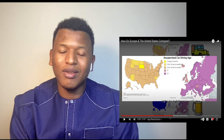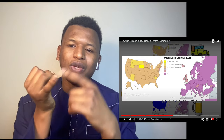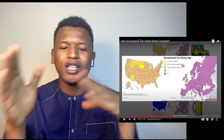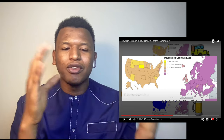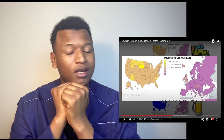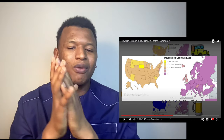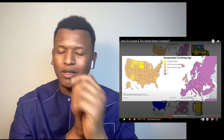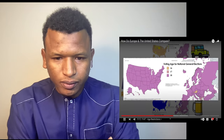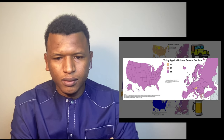Basically in Europe, if you're not 18 you can't drive. But Europe has a lot of public transportation — metros, trains — which isn't widely available in many US states. Here in Memphis, for example, we only have buses, and it can take hours to get from one point to another. When it comes to voting, 18 is common everywhere, with only Austria at 16 and Greece at 17 being exceptions in Europe.